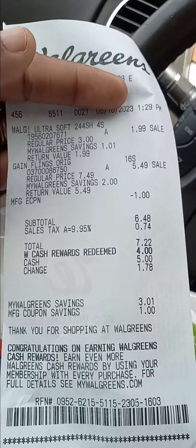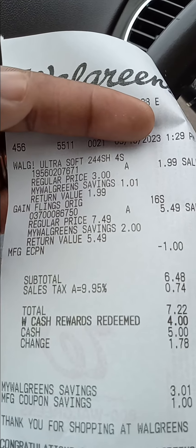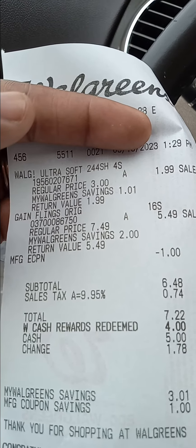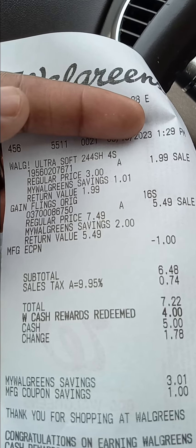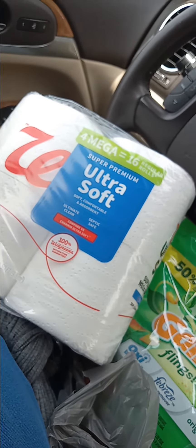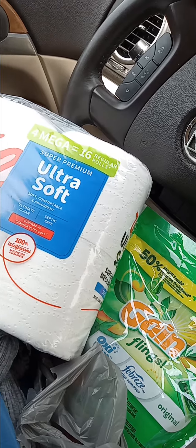It's good to shop at Walgreens. Get you some credit because that Walgreens Cash is your credit and it helps you lower your out-of-pocket, which it did for me. It helped me pay only $3.22 for the four pack of mega toilet paper and a 16 count Gain flings. And this is it, Walgreens.